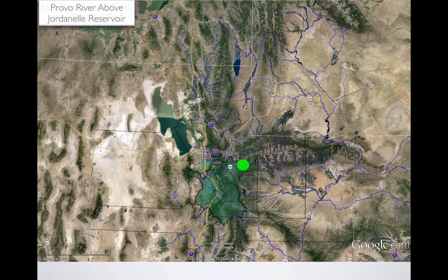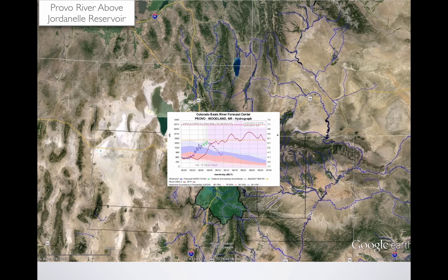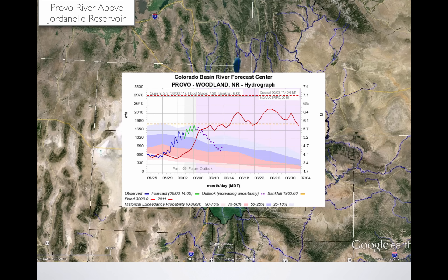Moving over into the Provo Basin, coming into Jordanelle Reservoir, flows are expected to get up to maybe 1,800 CFS — maybe bankful, it might jump out of its banks here and there. In 2011, it hit flood stage on the 15th of June, meandered above that really all the way through early July, and peaked at somewhere around 2,400 CFS. This year, we're going to get to about 1,800 CFS, so you can see the difference in volume between 2011 and this year.